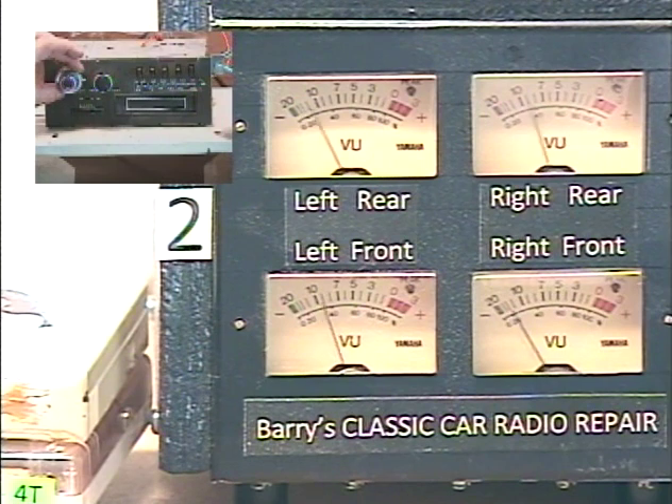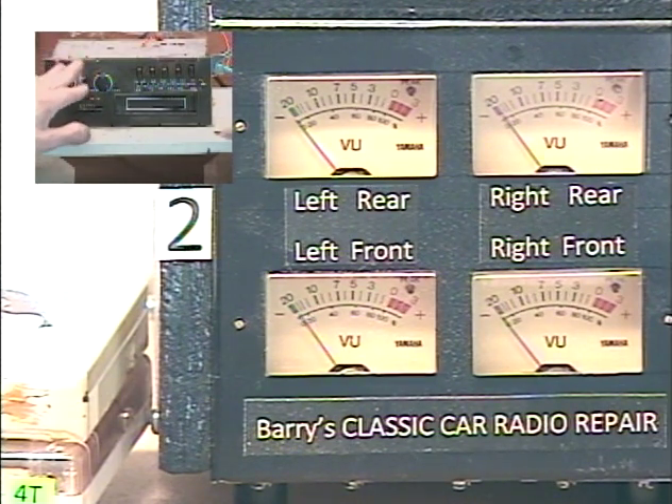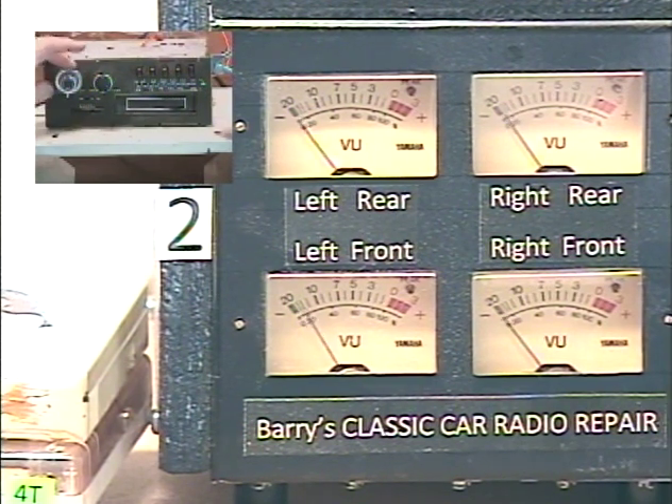Once you stop adjusting, it waits about two seconds — then the lady says 'fader set,' letting you know the setting has been saved. Now you can return your tone control to the optimum listening position, which for most folks is going to be all the way clockwise.